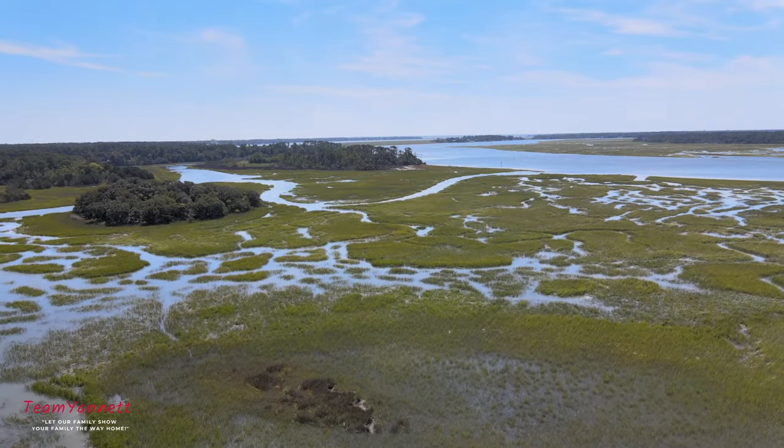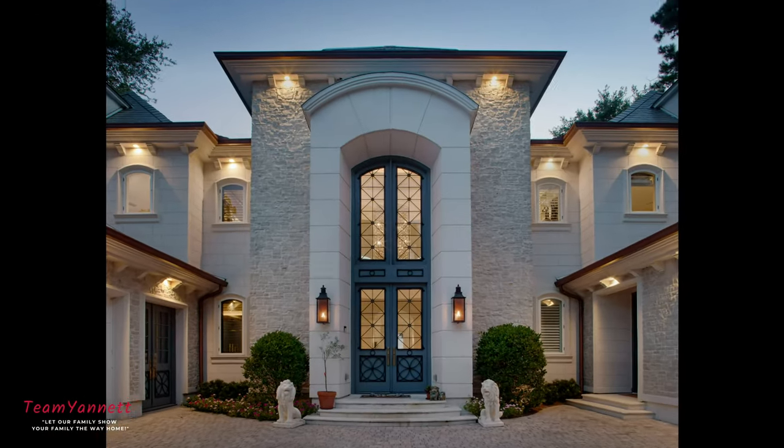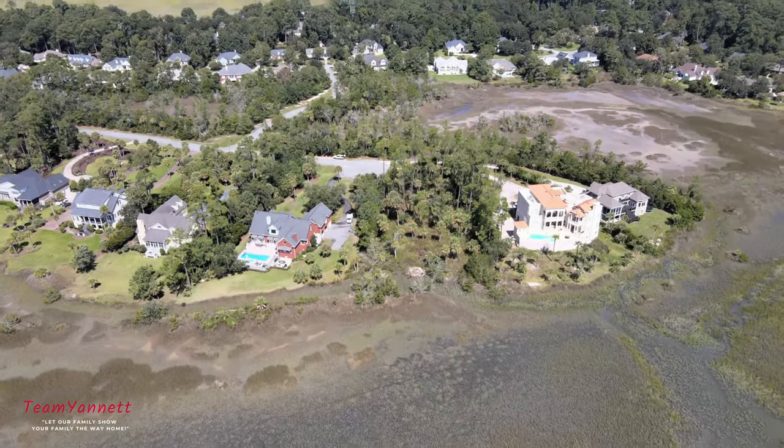But building your dream home has its challenges, and after working with dozens of clients that have either been thinking about building a house or have built a house in the past, the number one question we get is: where do we start?